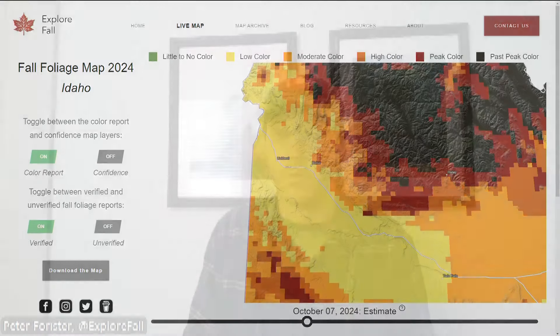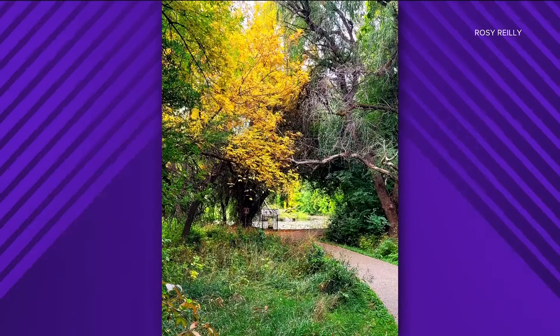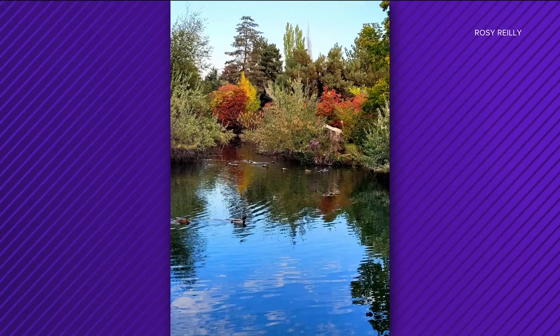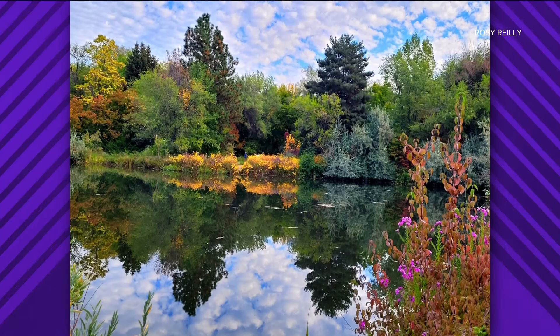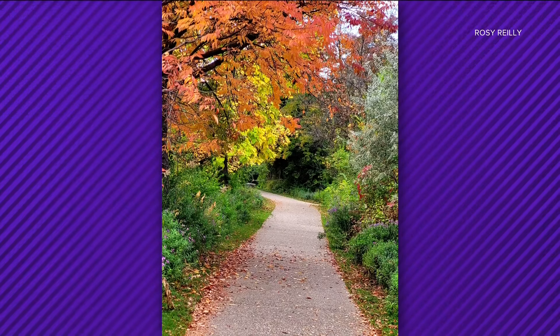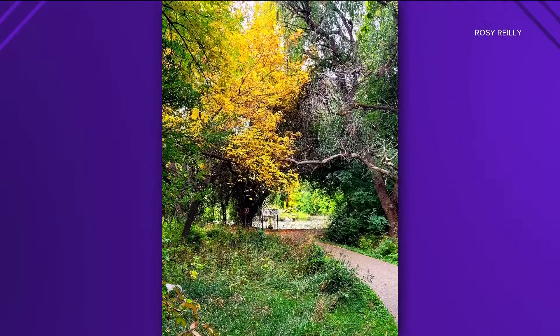People will fly from all over the world and travel from all over the country just to see the fall colors and enjoy how beautiful they are. Our goal is to make that an easier process so people can really determine when the best time to go is. If you have fall foliage photos, you can submit them to Explore Fall to help train their interactive map.